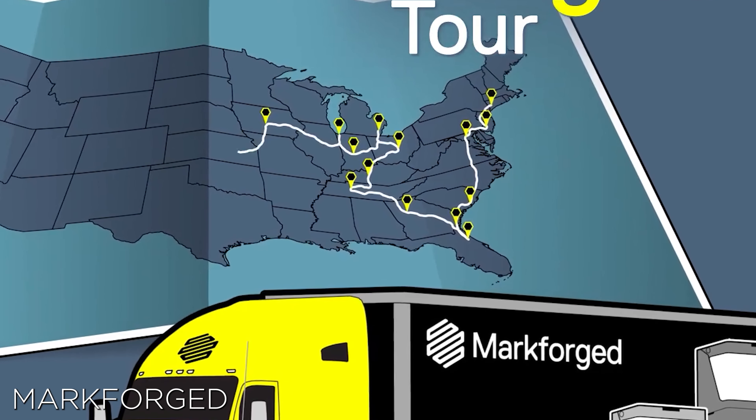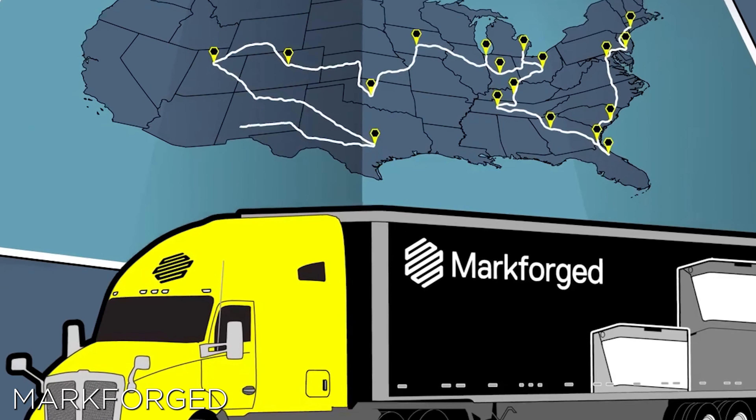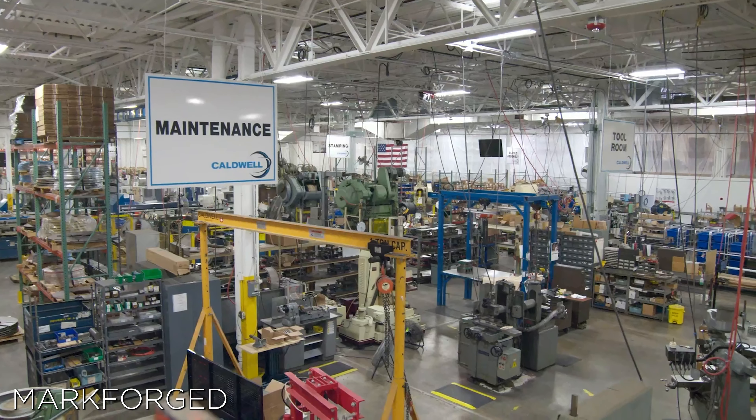Next, everyone's favorite composite printing company is going on tour. That's right — Markforged is coming to 38 cities across the country to talk about additive manufacturing. They call it the Forge Tour, and they'll be bringing their staff and printers to local breweries and hotspots to meet additive engineers across the U.S.